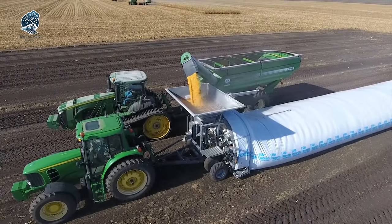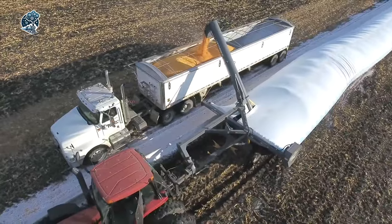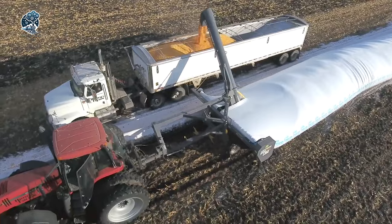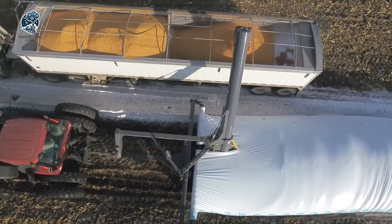It's no wonder why Loftiness stands tall as one of the leading brands in grain packaging equipment. Brace yourself for a future where efficiency, durability, and reliability converge in the world of grain handling with Loftiness.